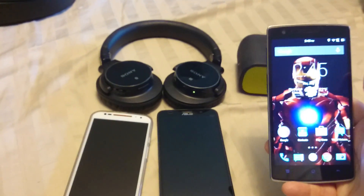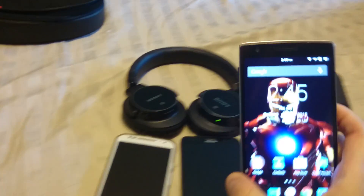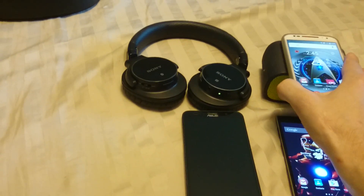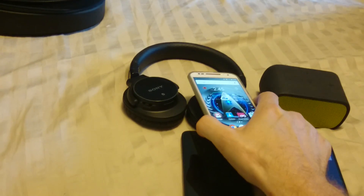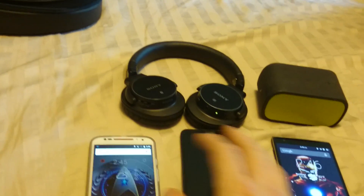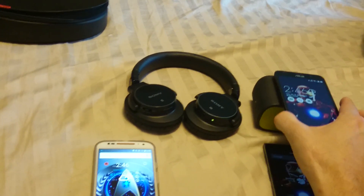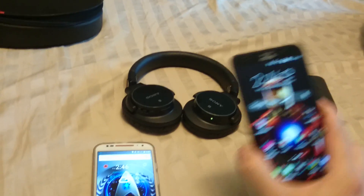To be able to take a phone — this is the OnePlus One — and just be able to pair it by just touching your device. This OnePlus One can do it, this 2014 Moto X can do it. Each one's giving me the prompt. These are two different devices, two different manufacturers, but they both work perfectly.